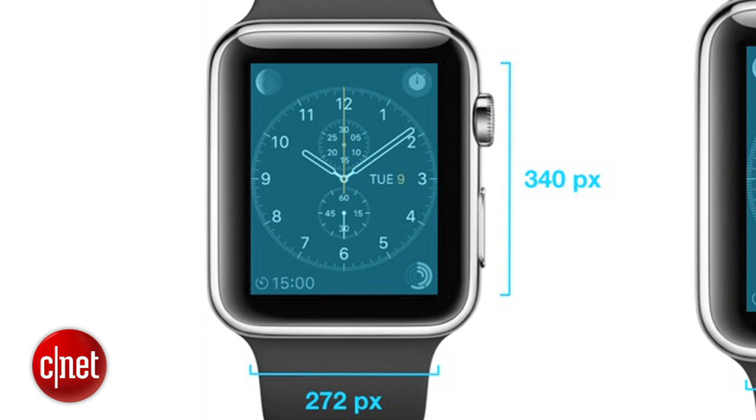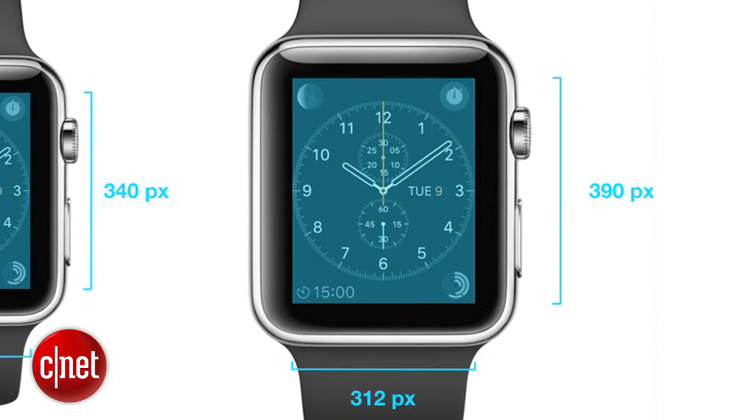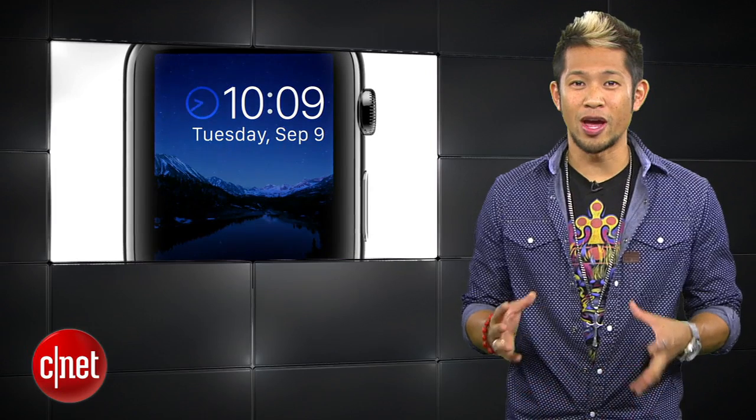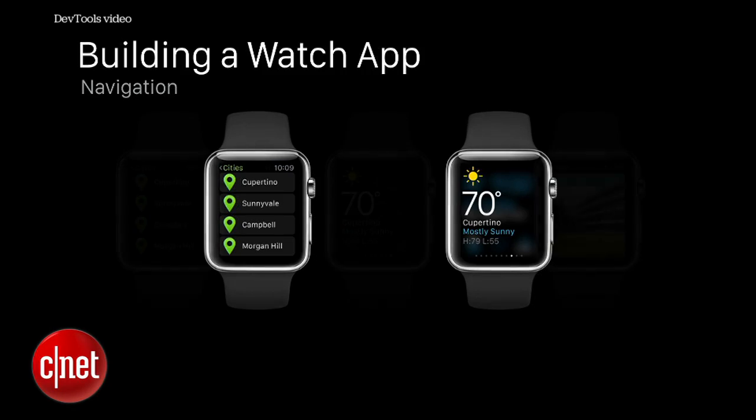The smaller 38mm Apple Watch has a resolution of 272 by 340, while the larger 42mm watch has a resolution of 312 by 390. Apple refers to the watch display as Retina and instructs developers to use image assets at twice the resolution.